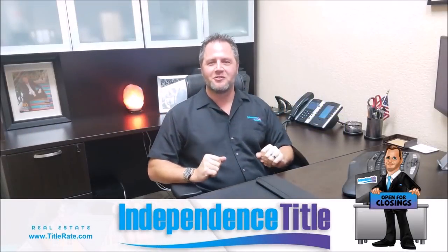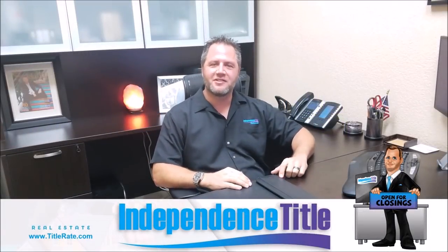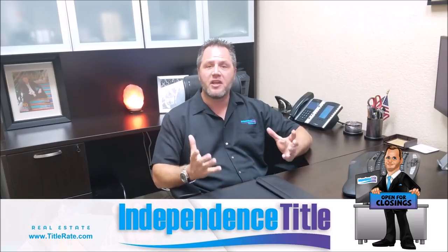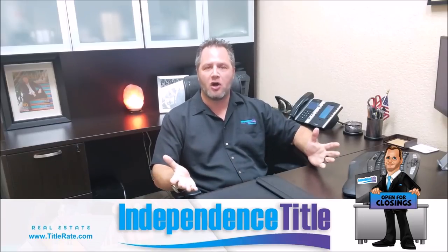Welcome back to another episode of Title Tuesdays. My name is Kevin Tatcher, the founder and CEO. Don't forget to subscribe below. Today's topic is very informative — we're talking about buying at the auction.